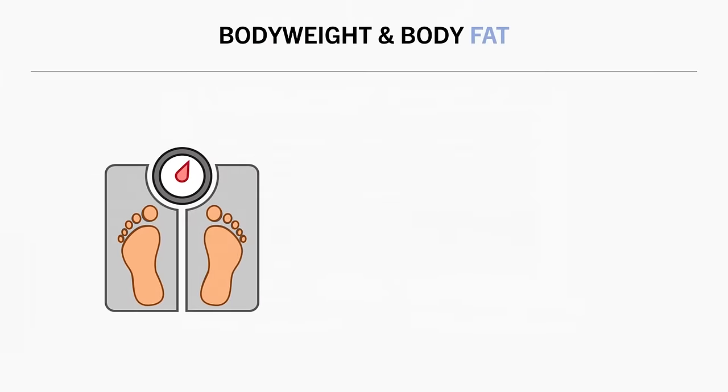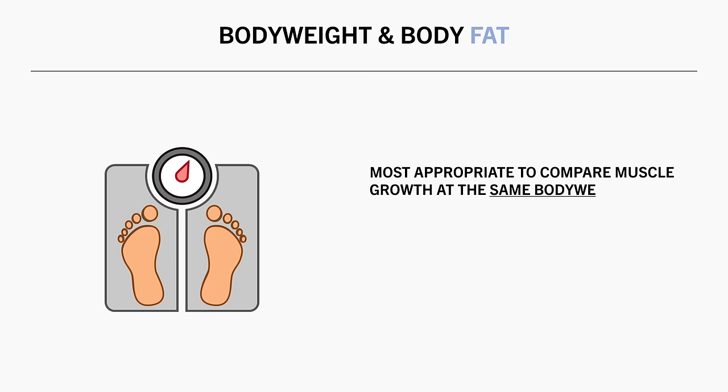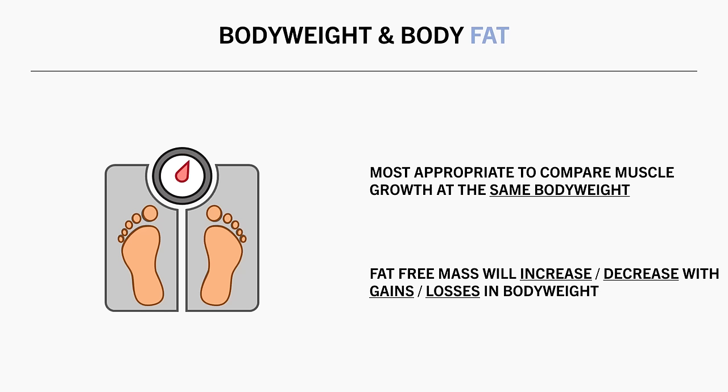All of this is to say that when we are assessing muscle growth over time, it would be most helpful for an individual to compare results when they are at the same body weight. This is because at a higher body weight, you will almost certainly have greater lean mass compared with a lower body weight, assuming you are resistance training.